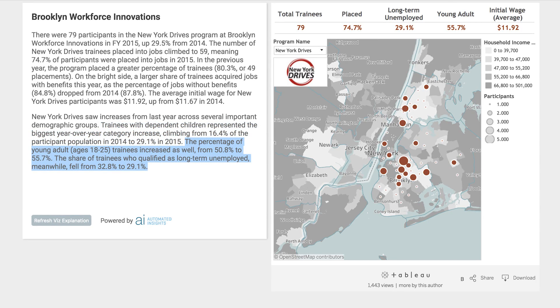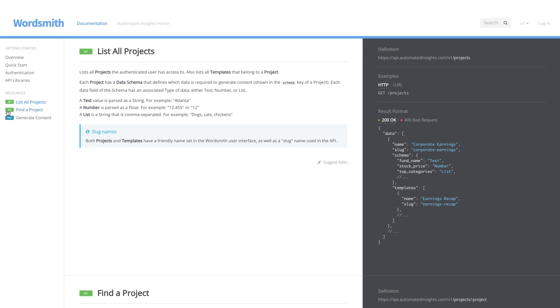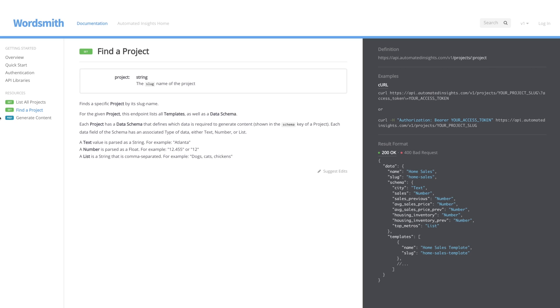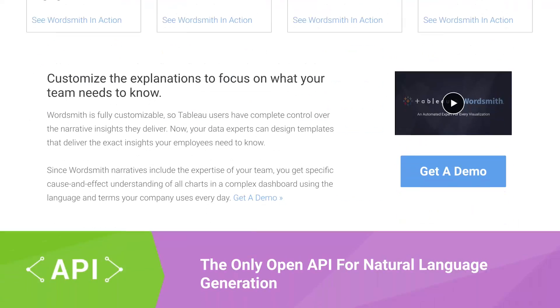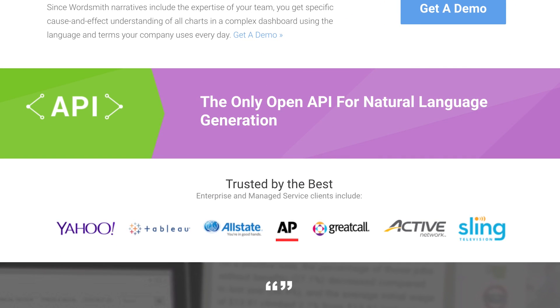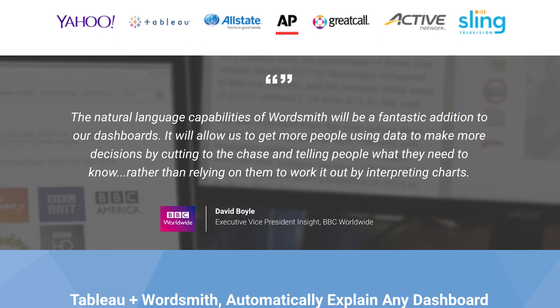That's a story that you can only tell with Wordsmith and Tableau. With the world's only open API for natural language generation, Tableau customers can use Wordsmith to explain data visualizations today. Automated Insights has a dedicated Tableau team ready to help build integrations for your clients. We already share great customers like Allstate and the BBC and are happy to build an integration that adds value for Tableau customers in no time.